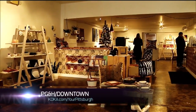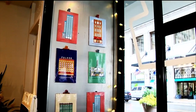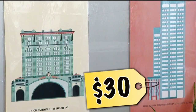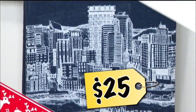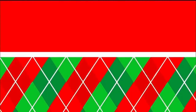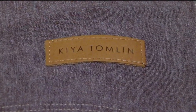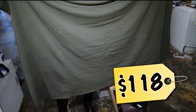Last stop: PG&H, a new store downtown on Smithfield Street where everything's made by Pittsburghers. These prints of iconic buildings are $30, or these Skyline tea towels for $25. How about this big Pittsburgh pillow for $125? Ornaments featuring the Benetim or the Skyline are $26. Fashion designer Kia Tomlin's jersey fabric blankets are $118.